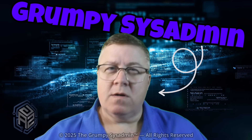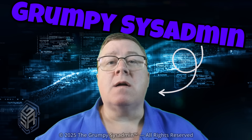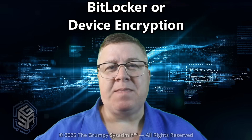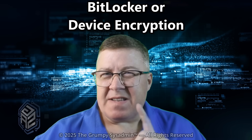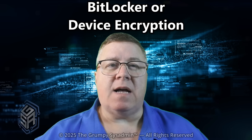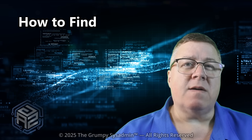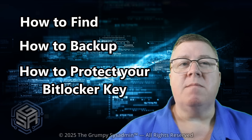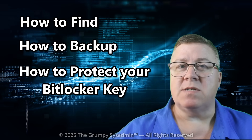Welcome back, everyone. Grumpy Sysadman here, cutting through the chaos when Microsoft strikes again. Today, we're talking about one of the sneakiest, most misunderstood features in Windows — BitLocker. It sounds harmless, like some cute little lock icon. But under the hood, this thing decides whether you see your data ever again. And I'm going to show you exactly how to find, back up, and protect your BitLocker key before the day comes when you actually need it.